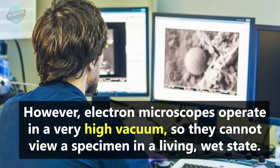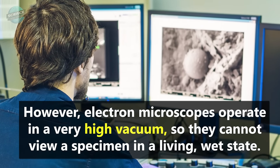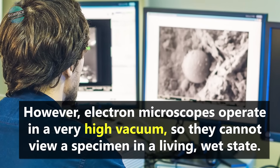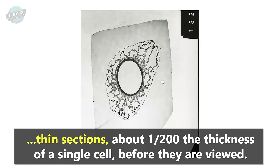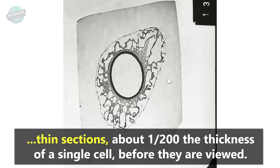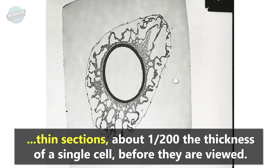However, electron microscopes operate in a very high vacuum, so they cannot view a specimen in a living, wet state. And because electrons have limited penetrating power, fixed tissue specimens have to be cut into extremely thin sections, about 1/200 the thickness of a single cell, before they are viewed.